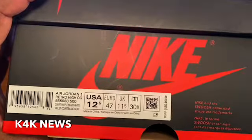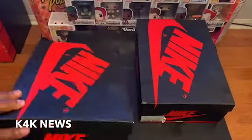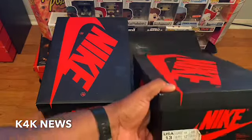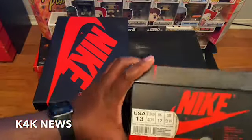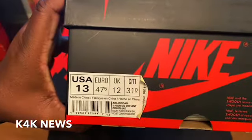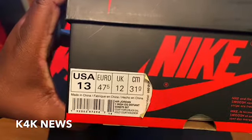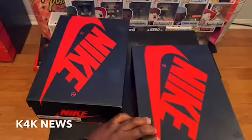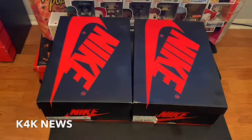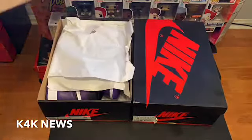We're gonna start off with this one first. Y'all can read that — y'all see exactly what it says: Court Purple, Black, and White. Now we're gonna go to this one. As y'all can see, it says Court Purple, Black, Cell Violet Purple, and all the other good stuff. So it says that both of these shoes have Court Purple in them — so let's see.